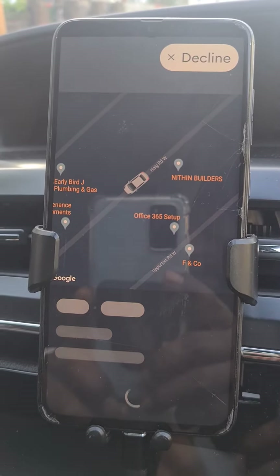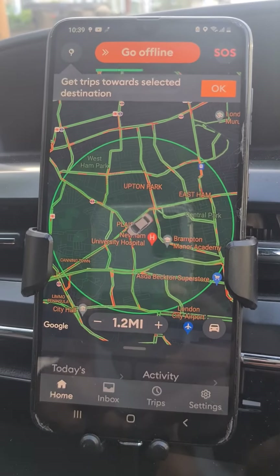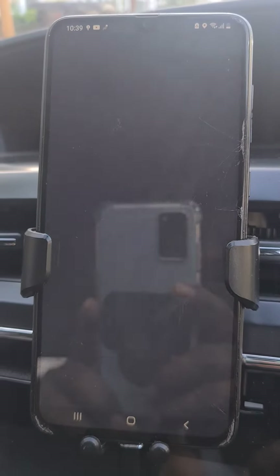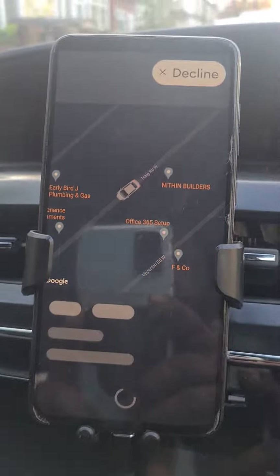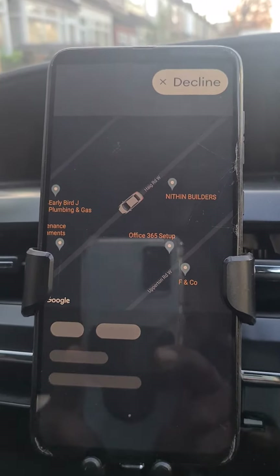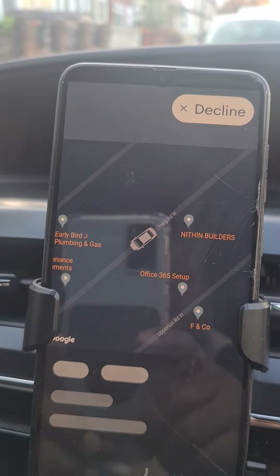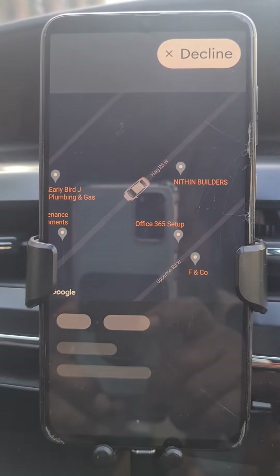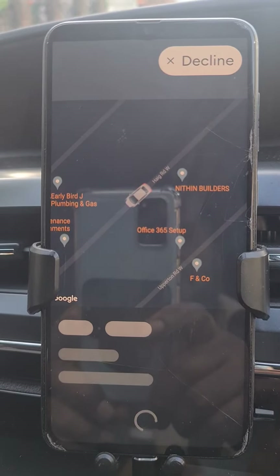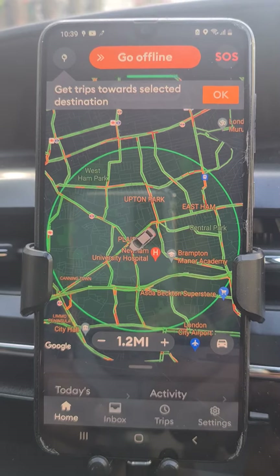As you can see, the Bolt driver app goes completely blank — it's come back now. A job is coming in but there are no details, it's very sad. I don't know where I'm going. I contacted Bolt, sent an email, and the telephone number they provide on Google is not going through.